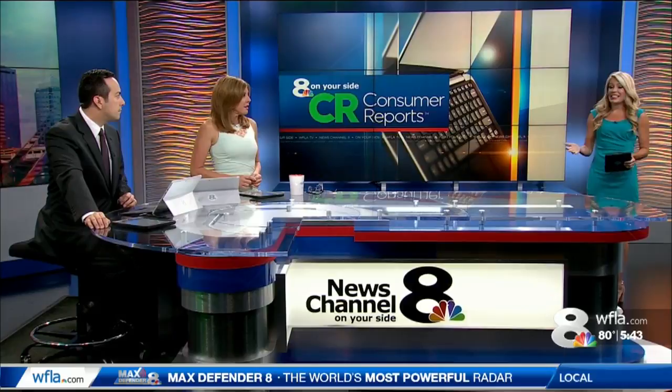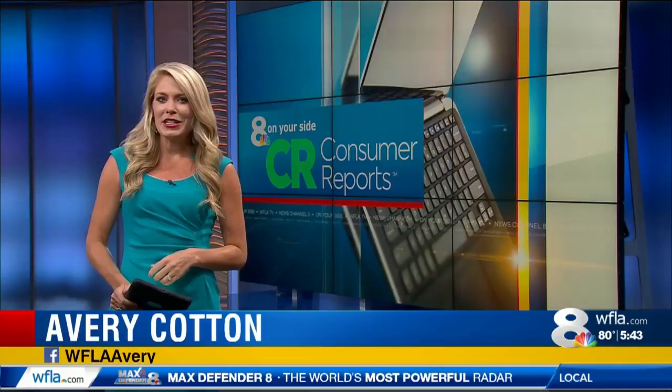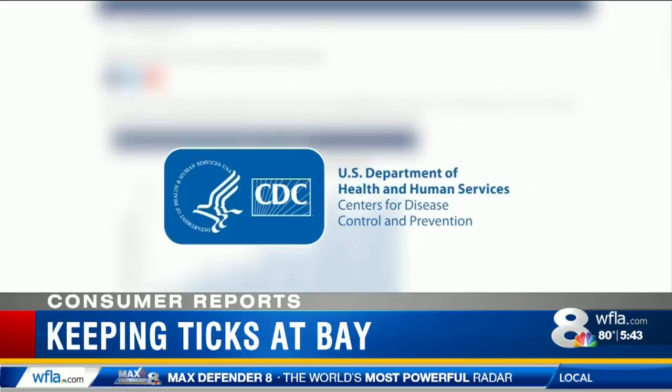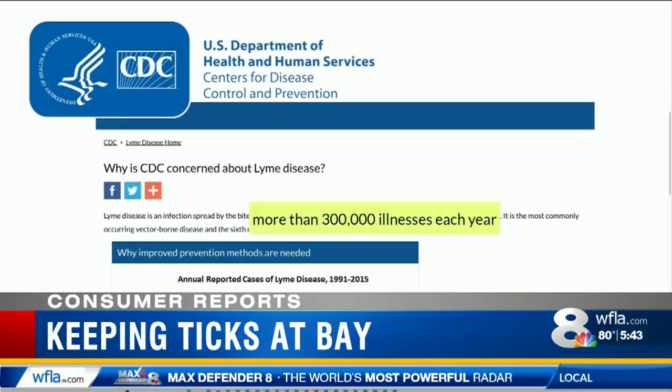With tick season in full swing, Consumer Reports has advice on how to protect you and your family from these blood-sucking creatures. While not all ticks carry the same diseases, at least one variety of disease-transmitting tick can be found in every state. Lyme disease is the most common — the CDC estimates that about 300,000 Americans develop Lyme each year, and we could see even more this year.